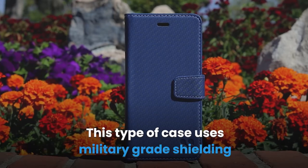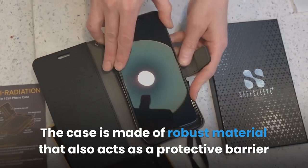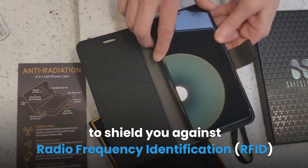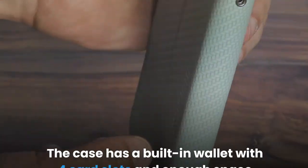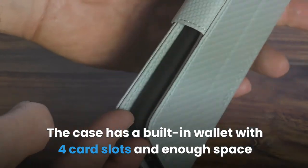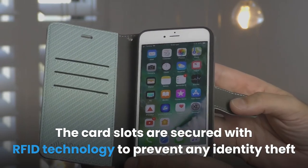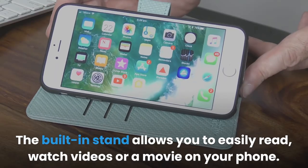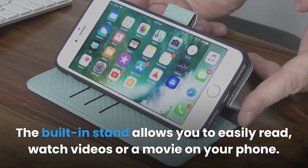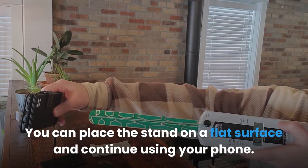This case uses military-grade shielding with the latest blocking technology for RF signals. The case is made of robust material that also acts as a protective barrier to shield you against radio frequency identification (RFID) theft and electromagnetic waves. The case has a built-in wallet with four card slots and enough space to store your cash and other documentation. The card slots are secured with RFID technology to prevent identity theft. The built-in stand allows you to easily read, watch videos, or a movie on your phone, placed on a flat surface.